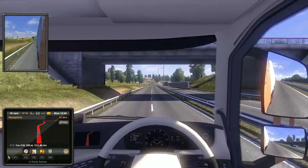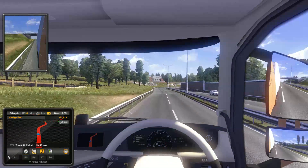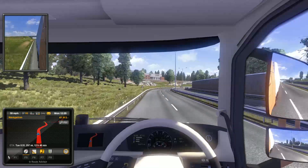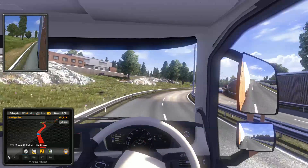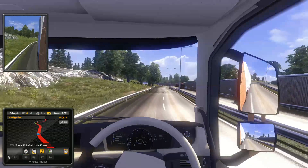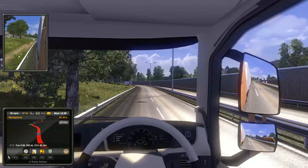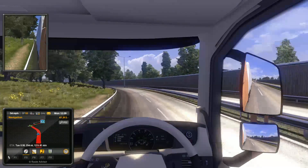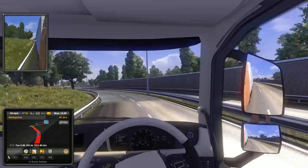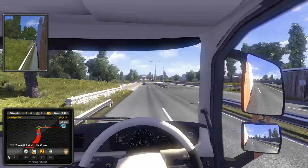Moving on to the case, I decided to change it up a bit and went with the Fractal Design ArcMidi R2 ATX mid-tower case. This is $80 and a great quality case for not that much money. It's a little bit cheaper than the Fractal Design Define R4, and it's pretty much the same quality, I'd say.